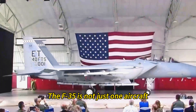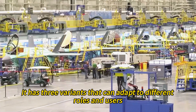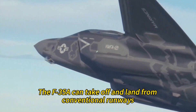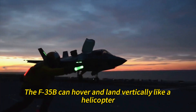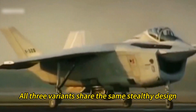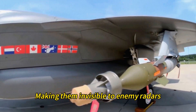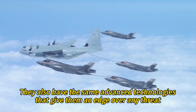The F-35 is not just one aircraft — it is three. It has three variants that can adapt to different roles and users. The F-35A can take off and land from conventional runways. The F-35B can hover and land vertically like a helicopter. The F-35C can operate from aircraft carriers at sea. All three variants share the same stealthy design, making them invisible to enemy radars.